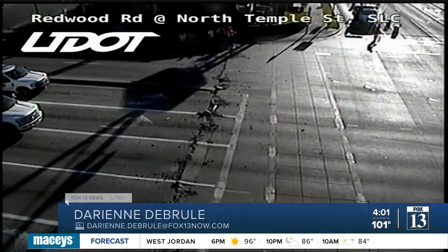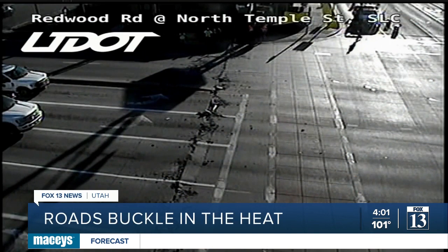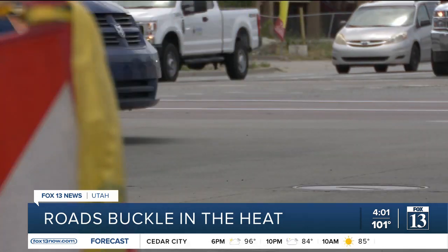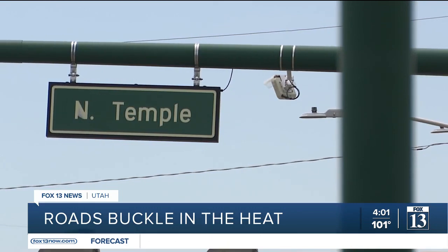This road on North Temple and Redwood Road was just one of many to see road buckling in the past few days. John Gleason with the Utah Department of Transportation says the North Temple buckle was one of the bigger ones they've experienced. It spanned the width of Redwood Road and we actually closed down Redwood for a little while so that we could get an asphalt patch in. Cindy Maesta says as a driver, road buckles like the one on North Temple are concerning.